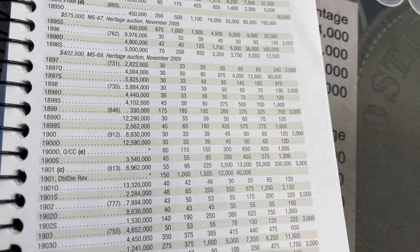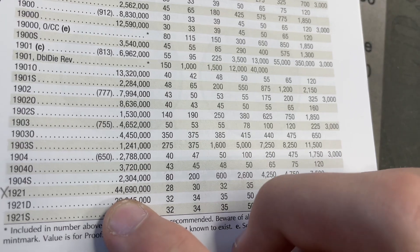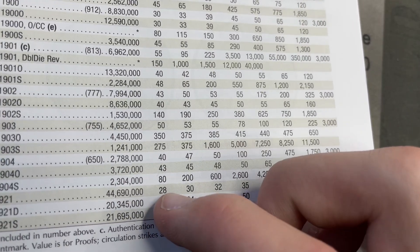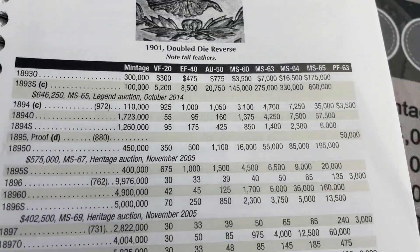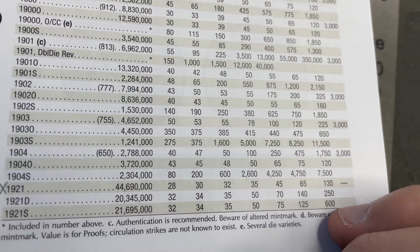This one, 1921, 44 million minted — I think it might be the most highly minted, or one of the most, of all the Morgans. The VF20 value is $28, so I paid $32 — that was probably fair.